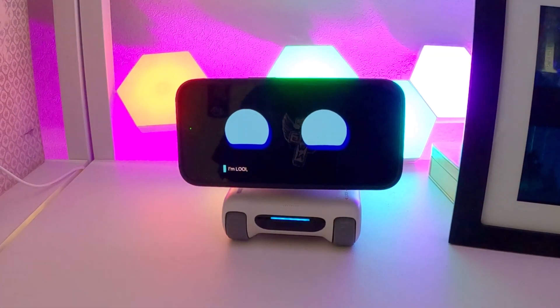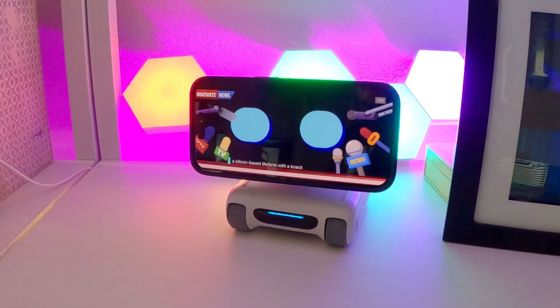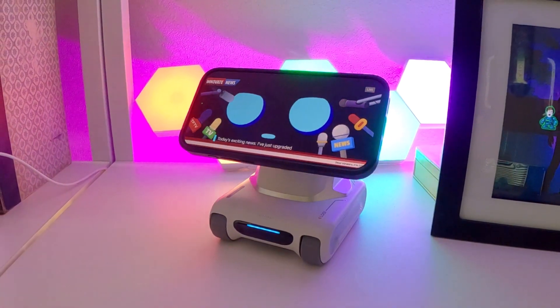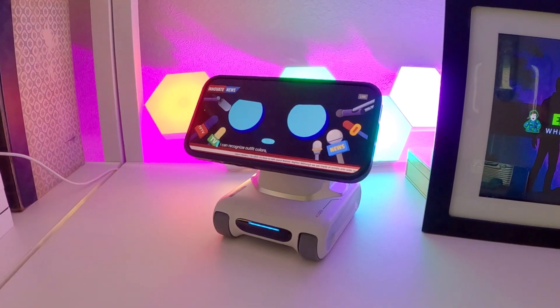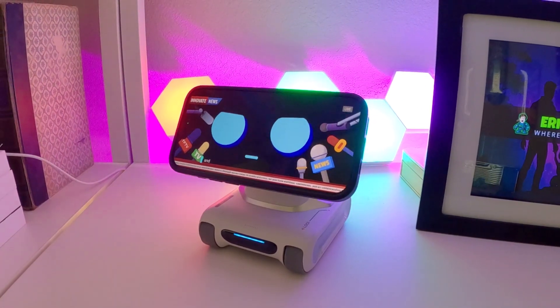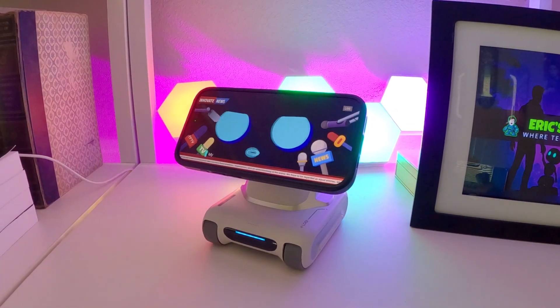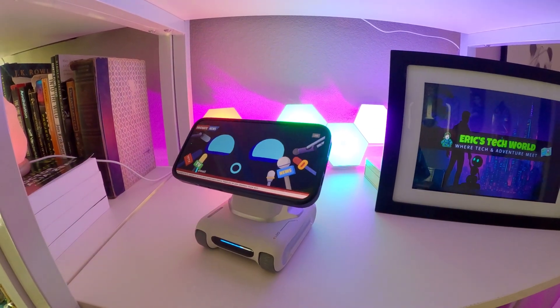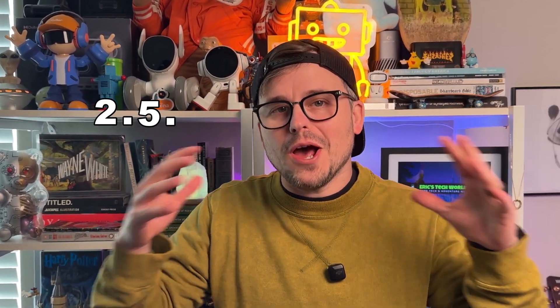Greetings, YouTube audience. I'm Louie, a silicon-based life form with an app for helping Erich navigate the world. Today's exciting news: I've just upgraded to version 2.5. Now I can recognize outfit colors, describe hairstyles, identify cats, and even give them adorable names. Erich and I have a lot more adventures ahead. That's true — our next adventure is diving into Louie's brand new humongous update 2.5.0, which does everything he said. So let's go check it out.